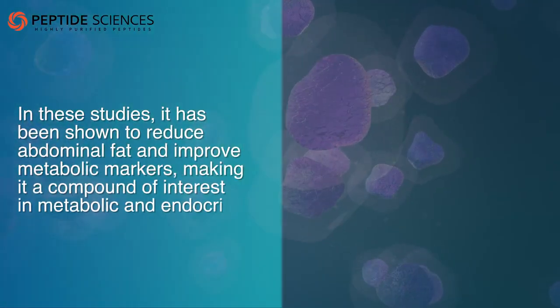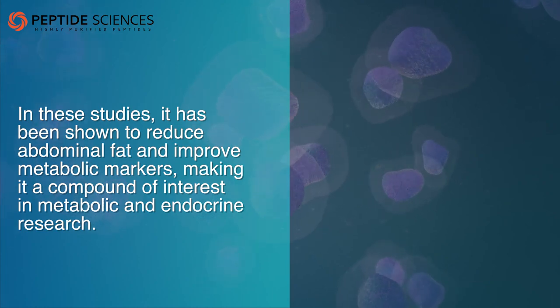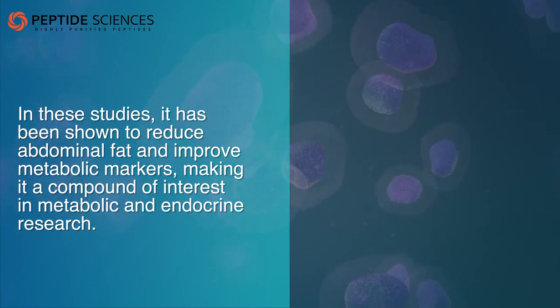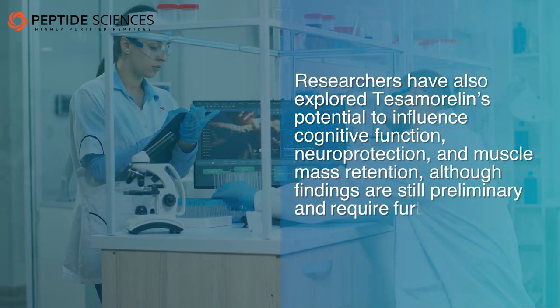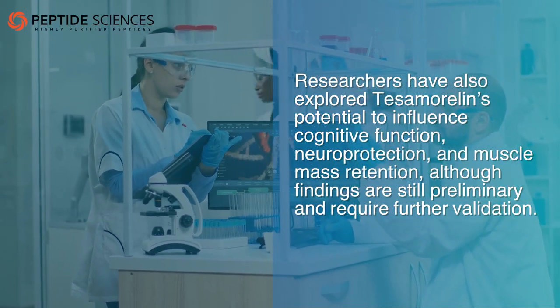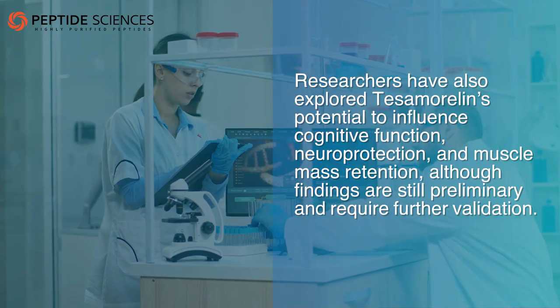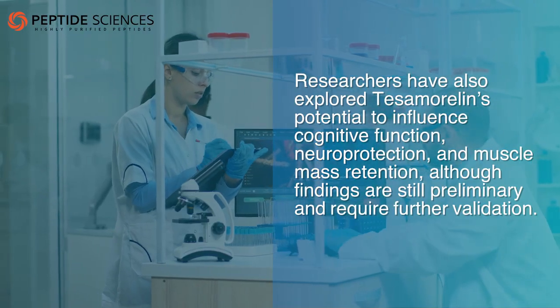In these studies, it has been shown to reduce abdominal fat and improve metabolic markers, making it a compound of interest in metabolic and endocrine research. Researchers have also explored tesamorelin's potential to influence cognitive function, neuroprotection, and muscle mass retention, although findings are still preliminary and require further validation.